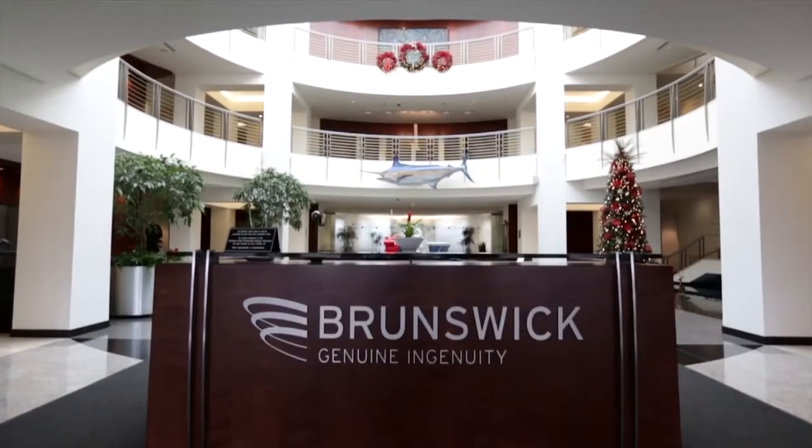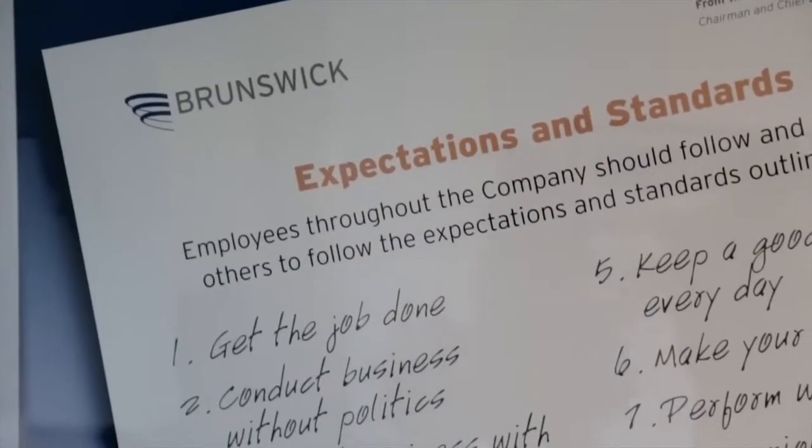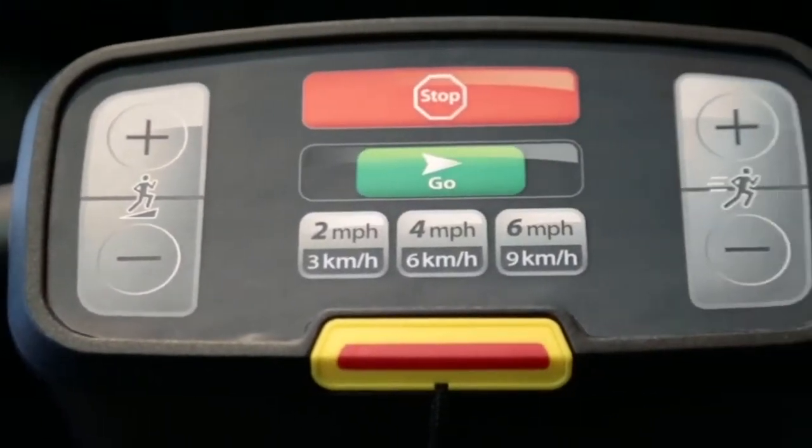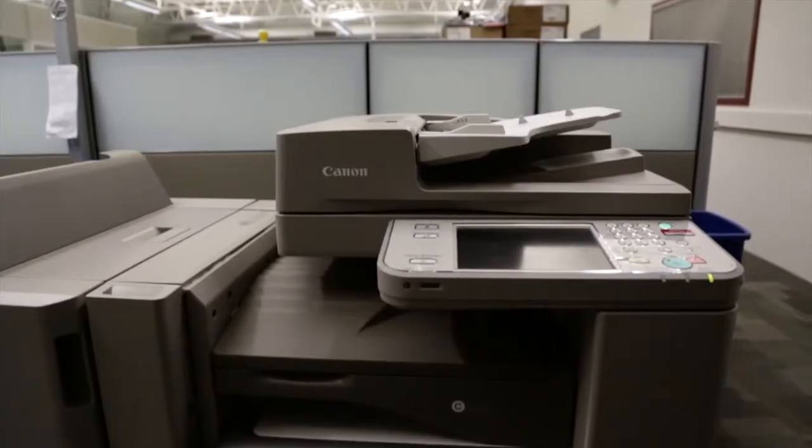When Brunswick was with our previous partner, the largest pain point we had was accurate invoicing. And Canon Solutions America did an excellent job of looking at every single bill before it went out to the site. I don't think there's anyone at Brunswick Corporation that wouldn't recommend working in the future with Canon Solutions America. They've been just an excellent partnership.